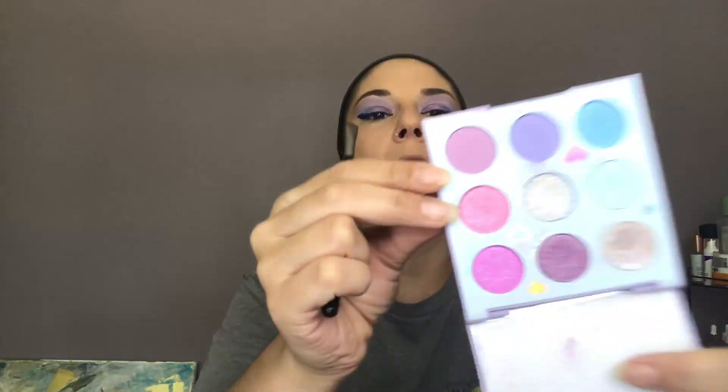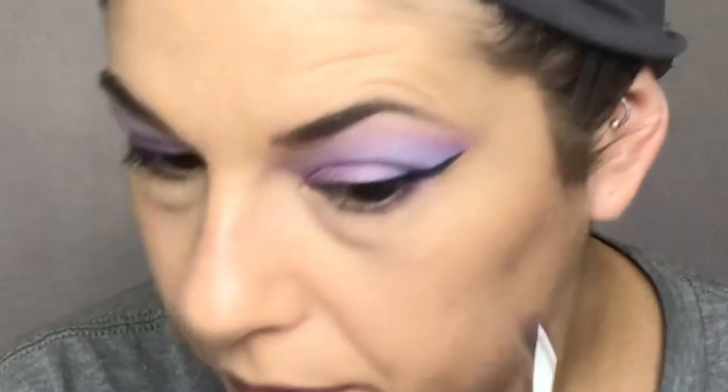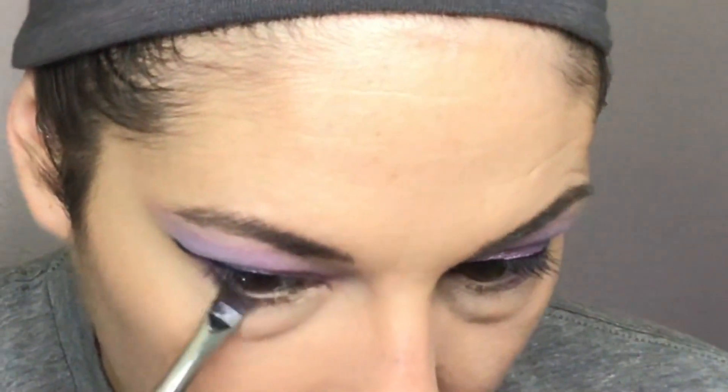Let's go and do our under eye now. I'm going to go back into the color Up Level right here and take it on my little M165. We're going to take a little bit of it and connect right here under the eye. I also went over that with a little bit of Own Your Power, which is the one right next to it. And I think I'm going to stop there.